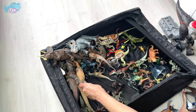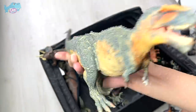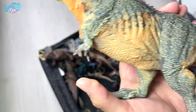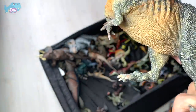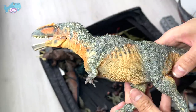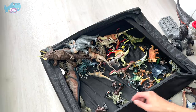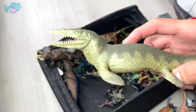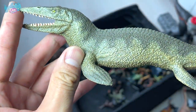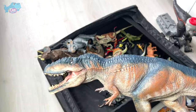This is a Giganotosaurus — beautiful figure, really nicely done — but I have some issues because the legs can't stand well and it's starting to warp, causing a lot of imbalance. That's happening to a lot of my PNSO figures. Right here is a Tylosaurus — a beautiful figure from Tampo with no articulation, added very recently.